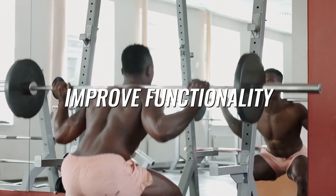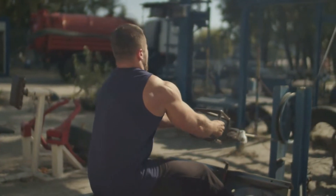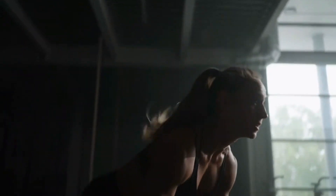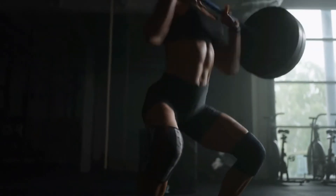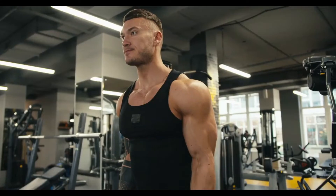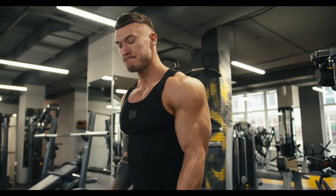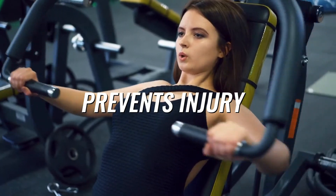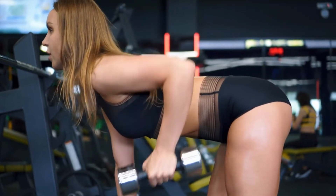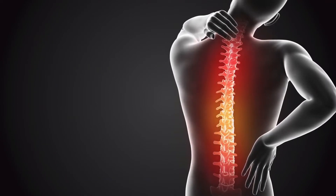Improved functionality: wider back muscles improve functional fitness, such as carrying loads, pushing and pulling, lifting heavy objects, and maintaining overall stability of the upper body. Better posture: a wider back supports your spine and contributes to an improved posture. Prevents injury: a stronger and wider back provides better support to the spine, helping prevent injuries, especially those associated with the lower back.